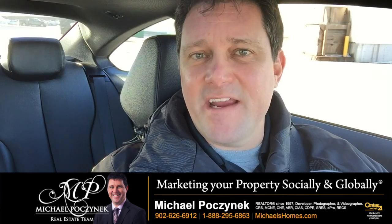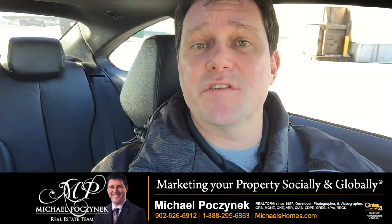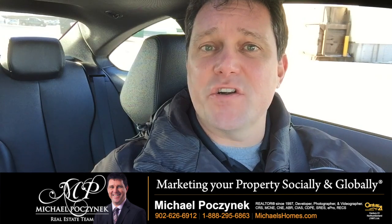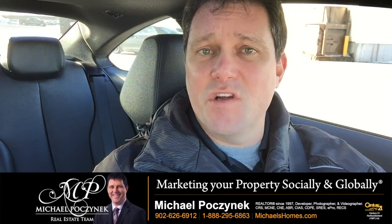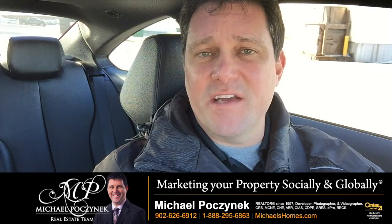So you've just listened to your real estate agent's listing presentation, which probably took about an hour or so. You've decided based on their marketing plan that you want to go ahead and price your house to sell. However, the biggest question is: how long do you want it to be on the market? Many times when we evaluate prices on houses,